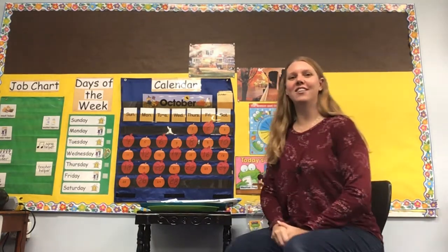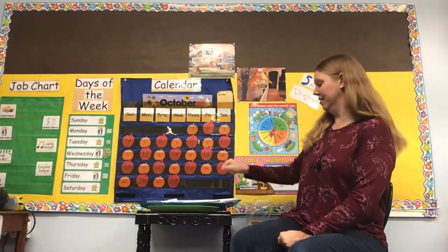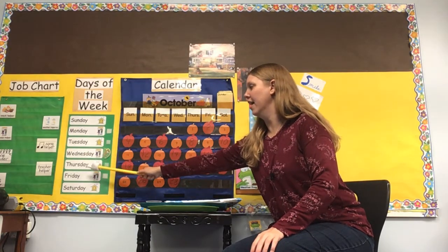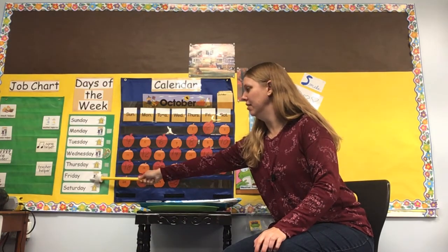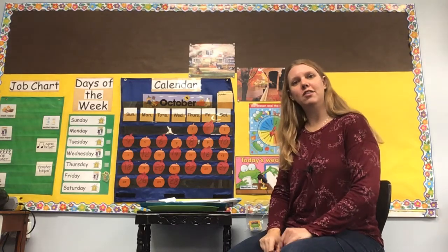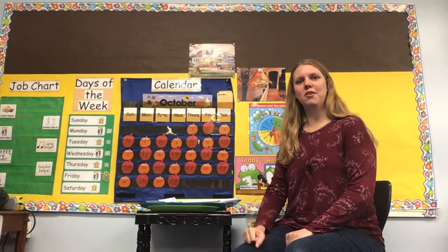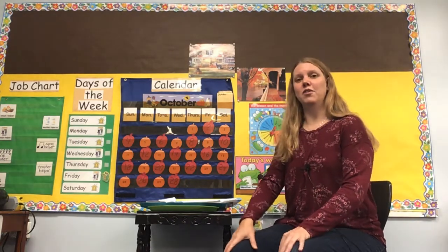Good morning, everyone. Here we are - it's the last day of our sixth week of virtual preschool. Let's figure out what day it is. The last day of school we had was Wednesday, and then Thursday, which was a threes class day. So today is Friday. And I just remembered - do you notice anything different today? Do you see a little black dot on my shirt? That's a microphone. That is new, and hopefully that will make it so you all can hear me better.